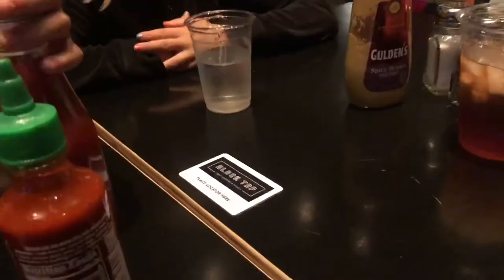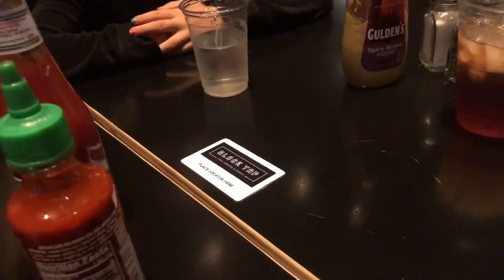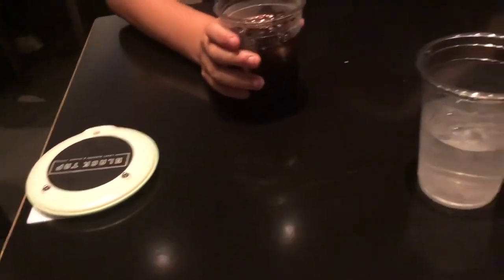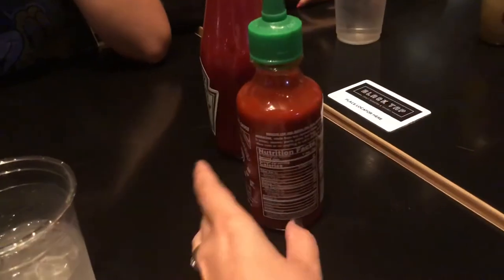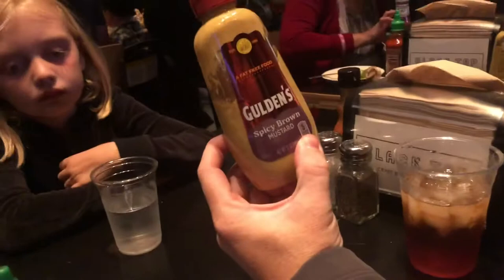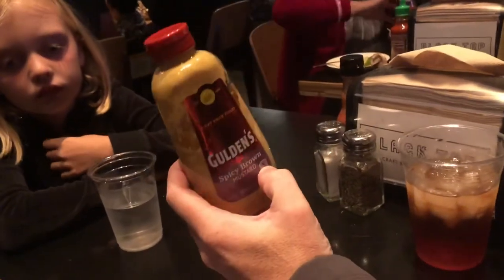They walked us over to our table and every table has one of these locators — they place a little locator on it that lights up so they know which table gets what. Also sitting on the table they have sriracha, some ketchup, and some spicy brown mustard. It's golden, so you know it's good.